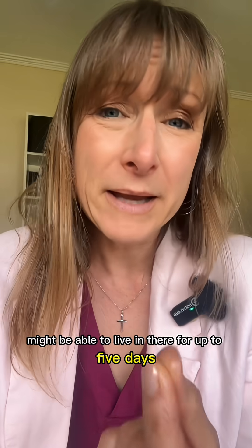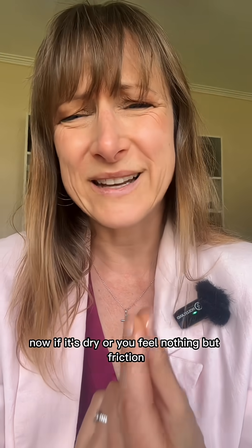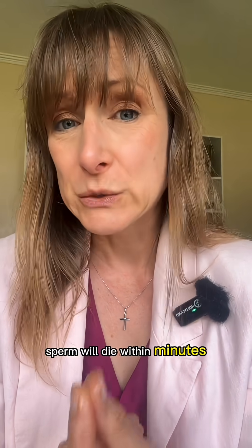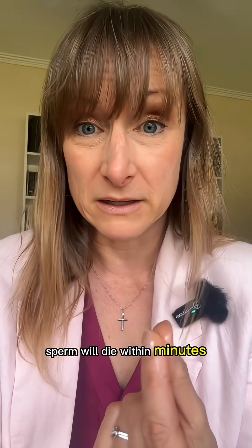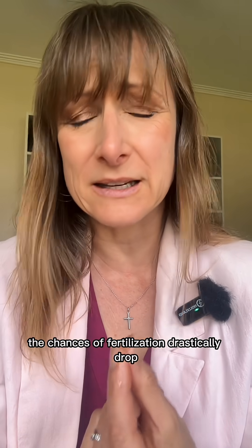Sperm might be able to live in fertile cervical mucus for up to five days. But if it's dry or you feel nothing but friction, sperm will die within minutes. And even if you do ovulate, the chances of fertilization drastically drop.